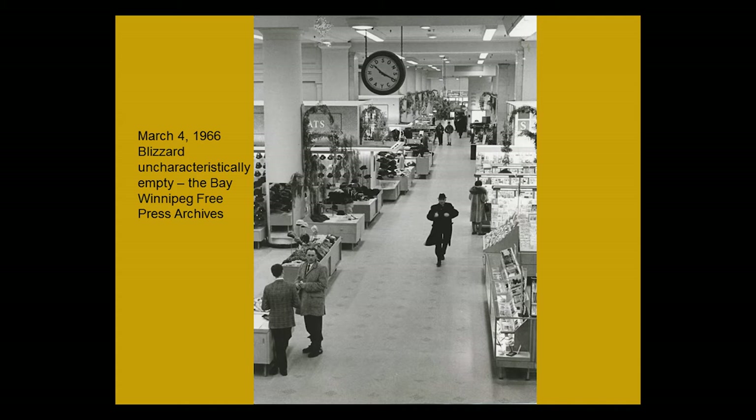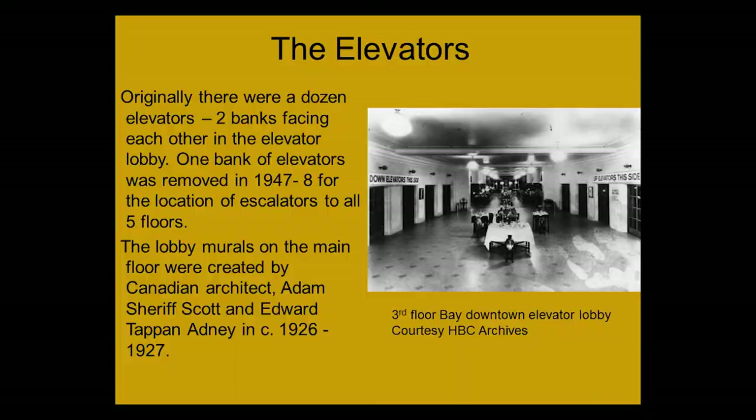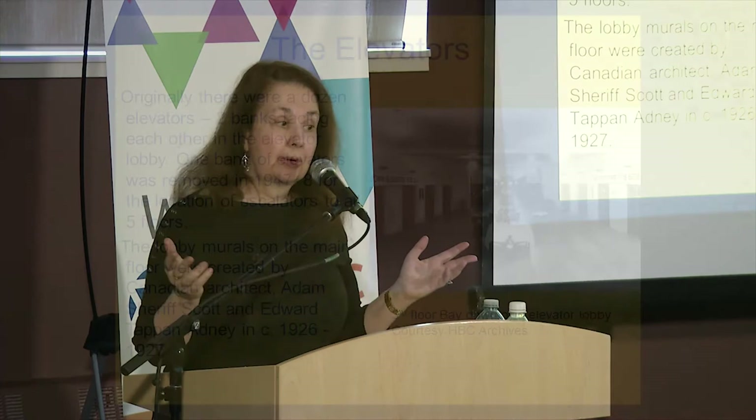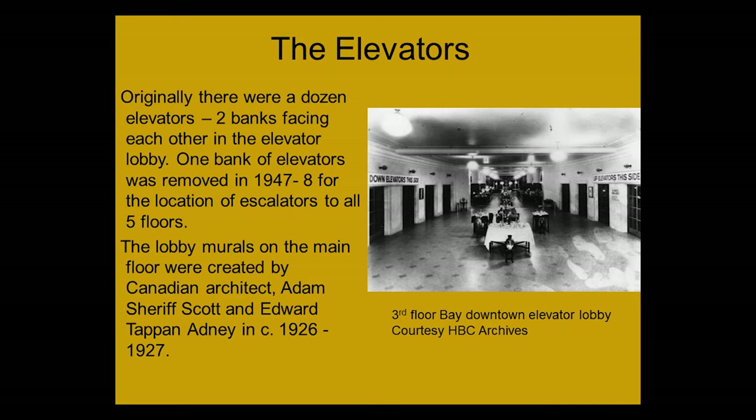Now let's talk about the elevators. There were two banks of them — six on each side, almost in a curved form facing each other. One side was up, the other side was down. The picture was taken shortly after the Bay opened, on the third floor. The second bank of elevators was removed in 1947–48 to make room for the escalators, as they needed the room to go right up to the fifth floor.